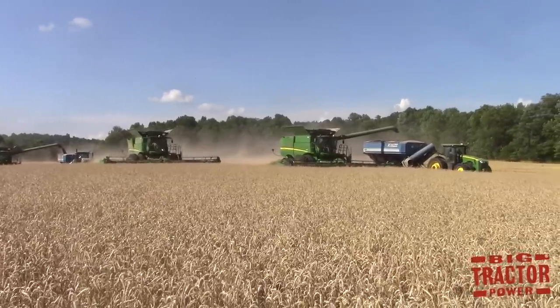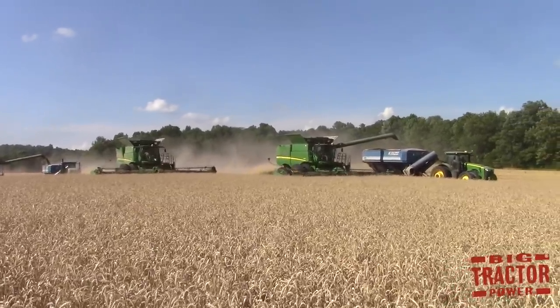Welcome to the first episode of Big Tractor Power News. This will be a new feature to our YouTube channel.